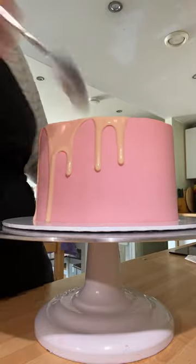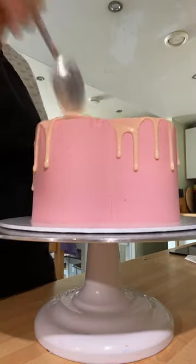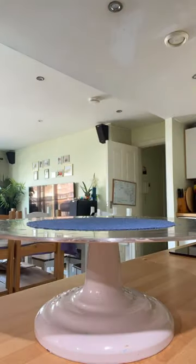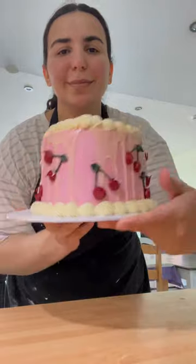Thankfully the cake on the inside was not damaged at all, so we were able to save that. I'll just do a drip again and show you the last bit — it's so cute.